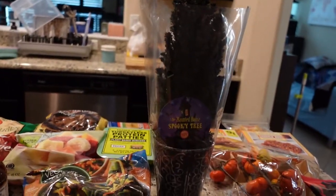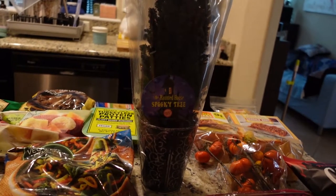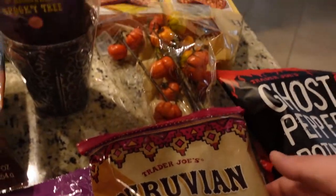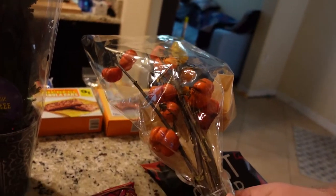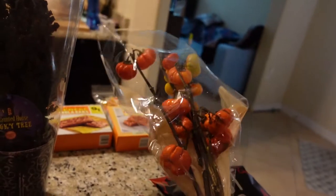And then we got this really fun thing — this is the haunted house spooky tree. It has LEDs in it and this is going to be perfect for this time of year. We're slowly trying to build our spooky house decorations. And we also got these pumpkin stems right here — we're going to put those in a vase and have them out. Aren't these so cute? Just a nice pick.